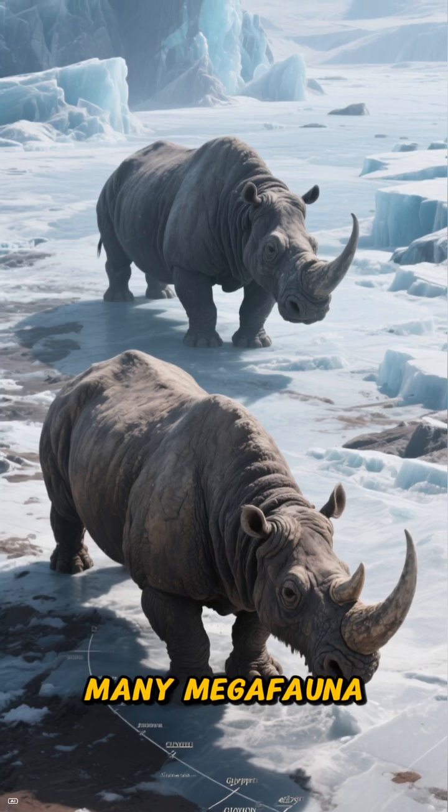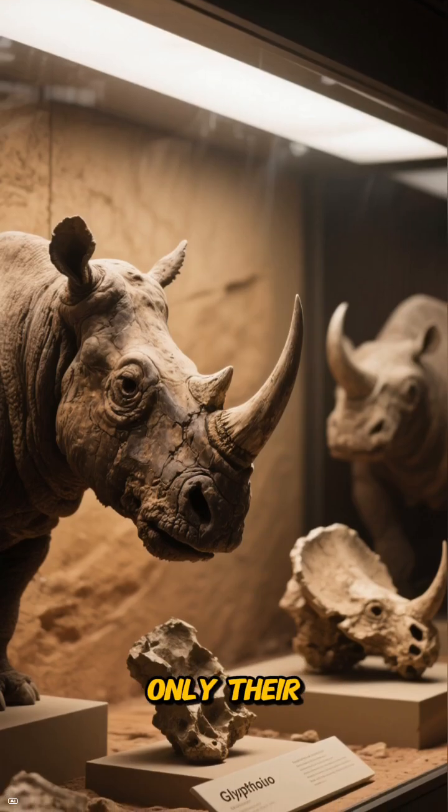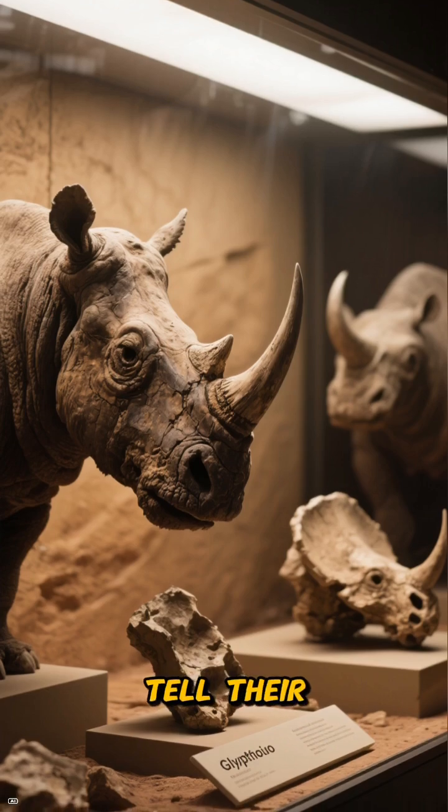Sadly, like many megafauna, they disappeared at the end of the last Ice Age, leaving behind only their incredible fossils to tell their story.